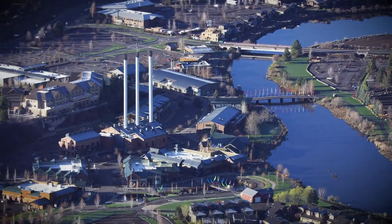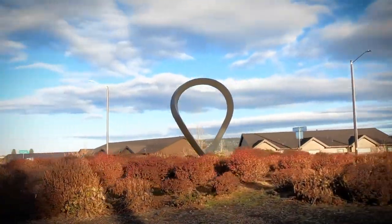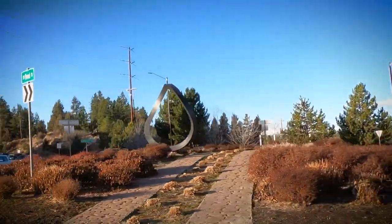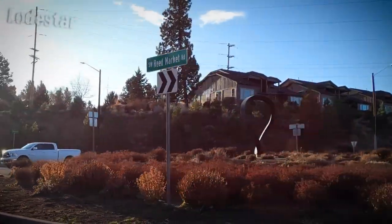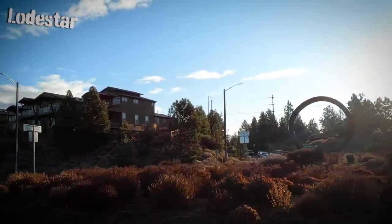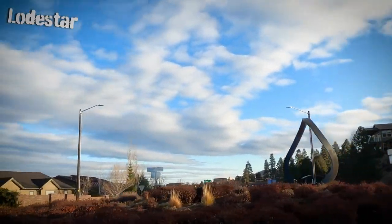We will start this tour in the Old Mill District at the roundabout that produces more traffic jams and driver frustration than just about any roundabout in town. And it is, without a doubt, featuring the weirdest piece of art out of them all. This crazy Mobius strip-looking thing is the Lodestar, placed by Roger Berry in 2009 at the Reed Market Brookswood Roundabout.